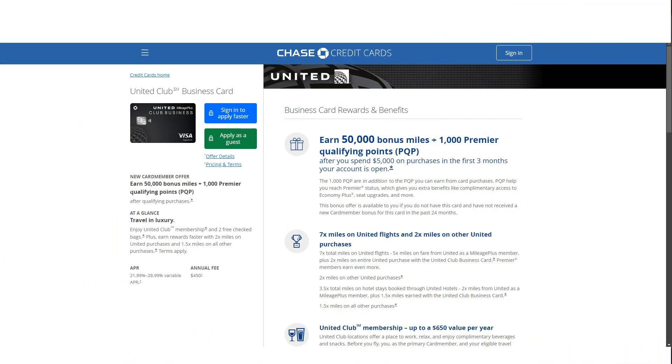Hey everyone! Today we are reviewing the United Club Business Card, a premium credit card designed for frequent United Airlines travelers who want access to exclusive perks and benefits. If you're someone who often flies with United or simply wants to enhance your travel experience, this card might be a great fit for you. In this video, I'll walk you through the card's features, benefits, drawbacks, and whether it's worth applying for.